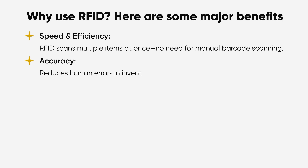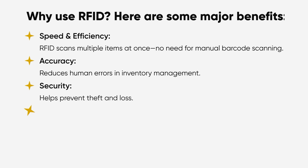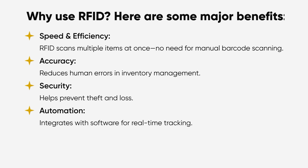Accuracy: RFID reduces human error in inventory management. Security: it helps with theft and loss prevention. Automation: integrated software enables real-time tracking. However, RFID does have some challenges — it can interfere with metal and liquids, which can disrupt signals. So it's extremely important to properly design your solutions around these materials.